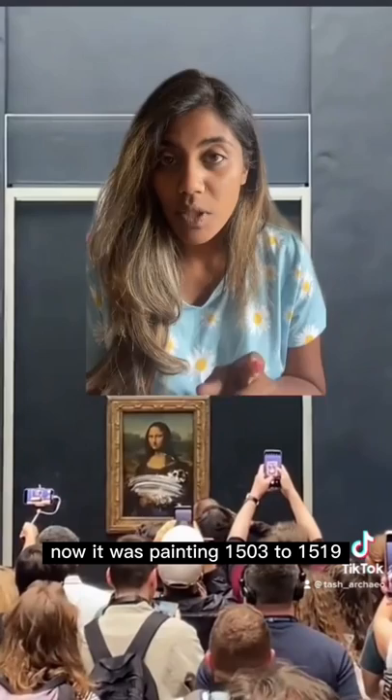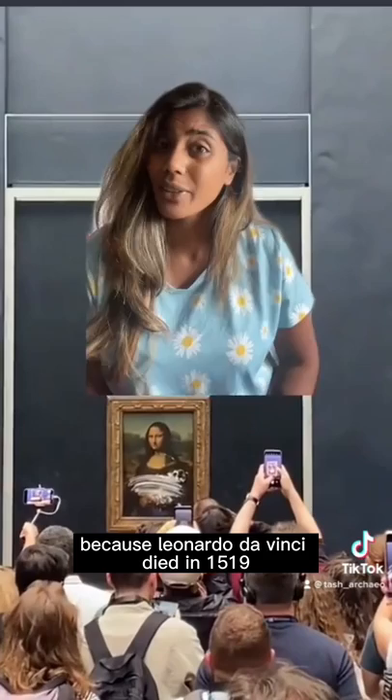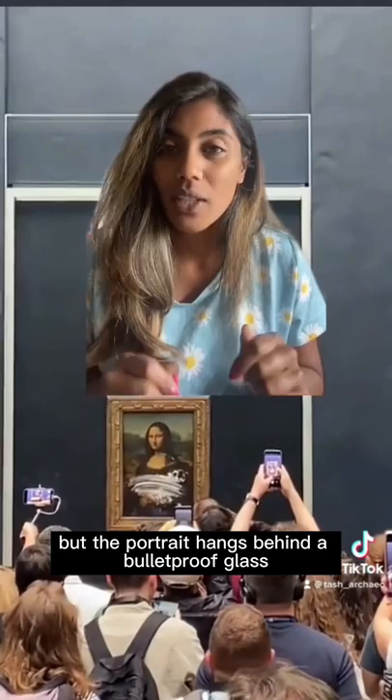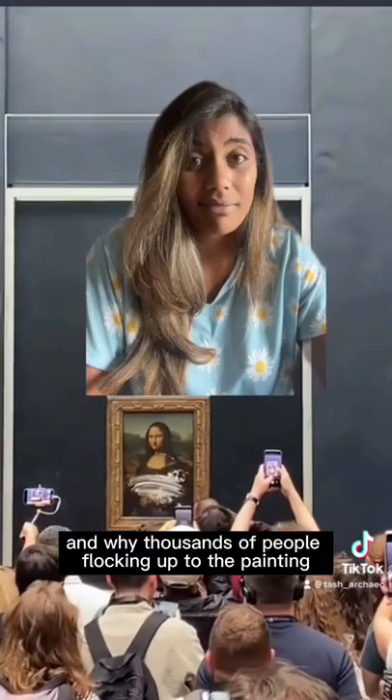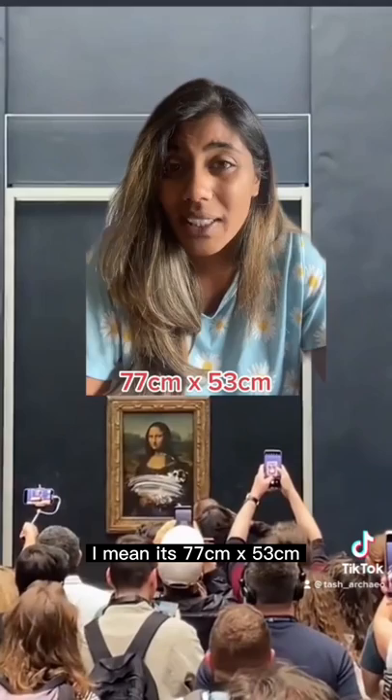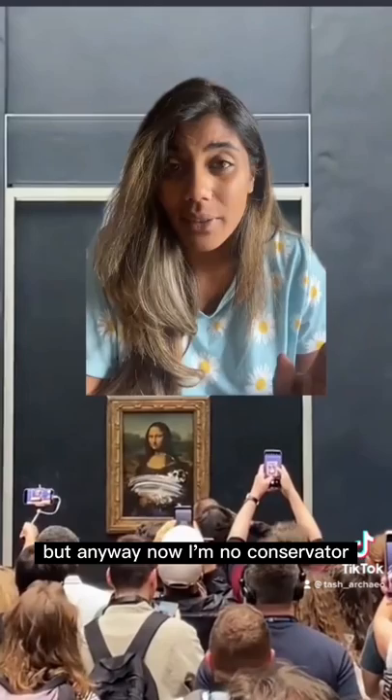It was painted from 1503 to 1519, which is significant because Leonardo da Vinci died in 1519 — so whether the painting is completely finished is still up for debate. The portrait hangs behind bulletproof glass inside the Louvre museum and is undoubtedly one of the most famous pieces there, with thousands of people flocking to see it every day. It's quite small — about 53 centimeters by 27 centimeters — when you compare it to other greats.